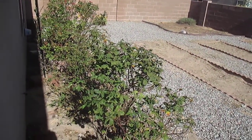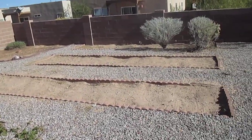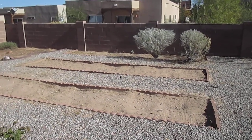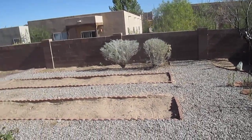It does have some rose bushes. Most of it is xeriscaped, and it does have two really large gardening beds where you can plant anything you want. Back into the house.